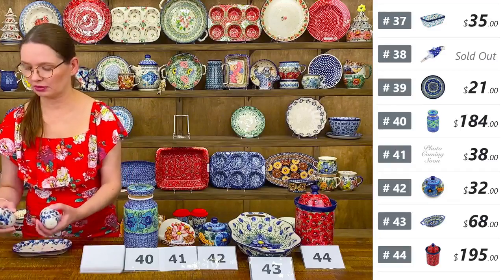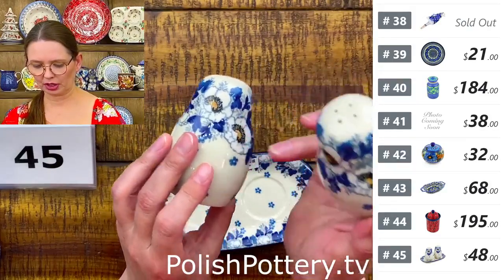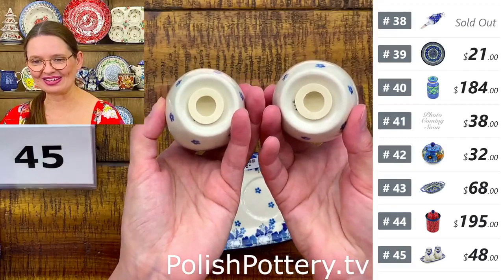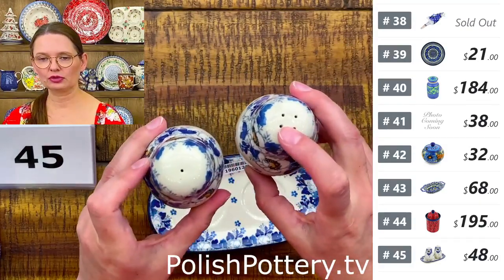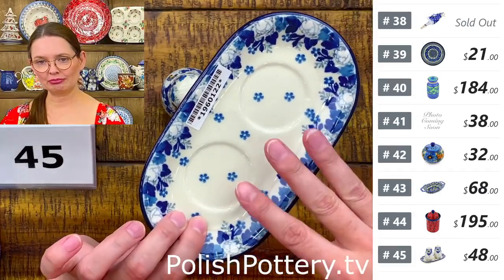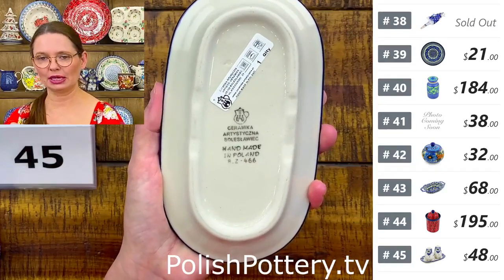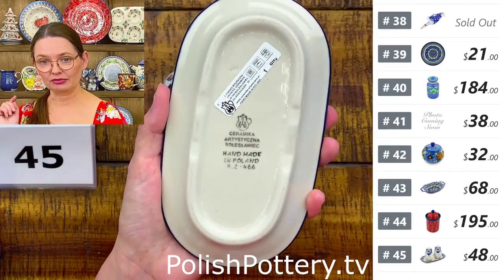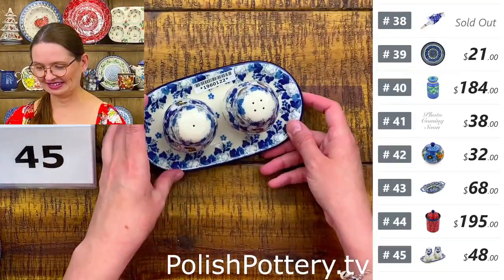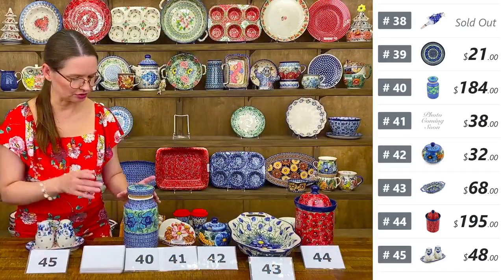Number forty-five is a salt and pepper shaker set from Ceramika Artystyczna in the Blue Spring pattern. The little white stoppers — they look like puppies to me — mark one hole for salt and four for pepper. They sit on a beautiful small tray so you can always find them. $48.